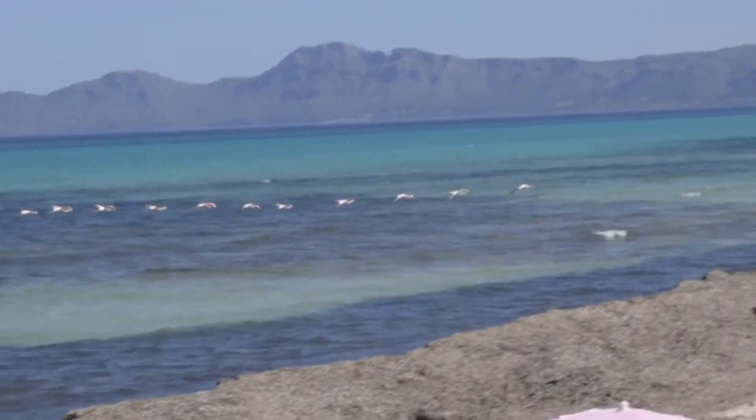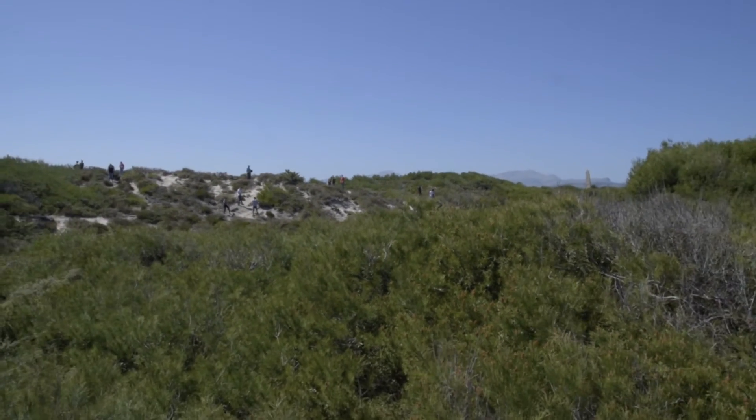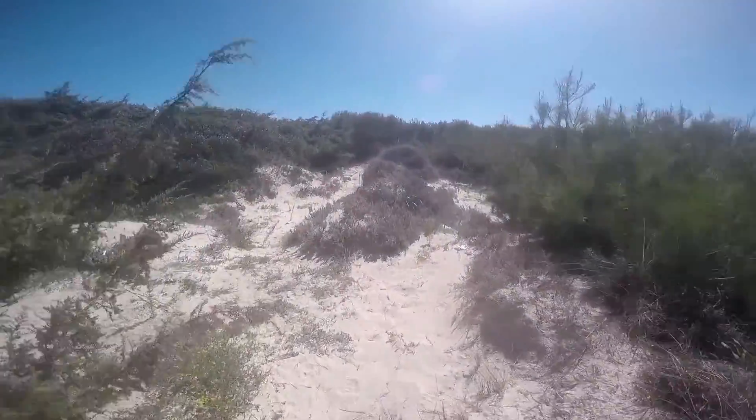This afternoon we've moved from the Albufera to the beach next door at Can Picafort, and we're standing at the edge of a sand dune system which is quite different to sand dune systems that the students will have met if they've done ecological studies in the UK. This sand dune system has been here for about six or seven thousand years and it protects the salt marshes behind from the encroachment of the sea.